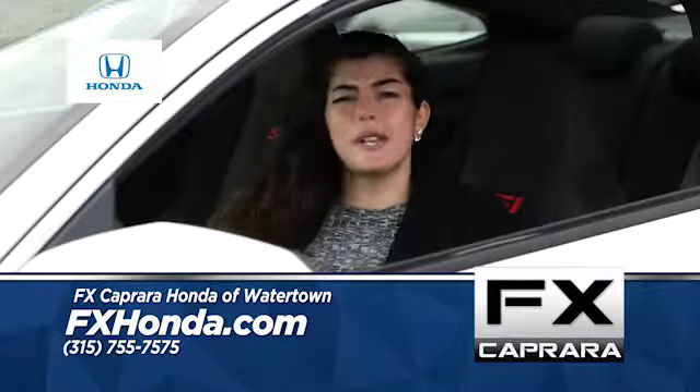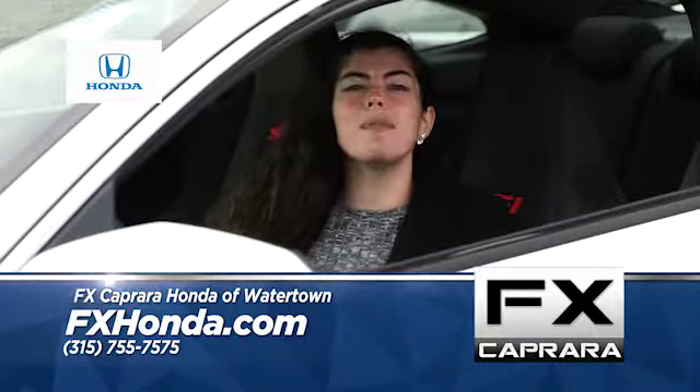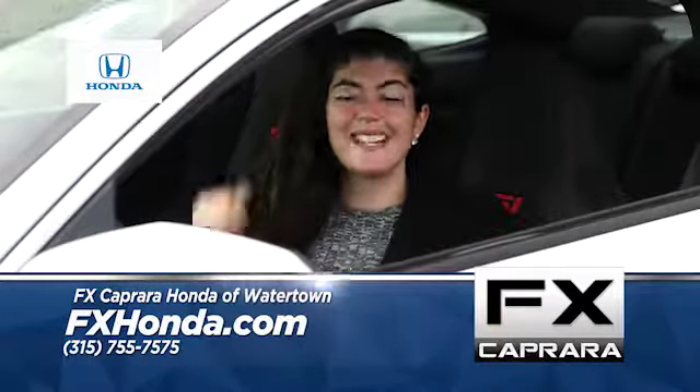And remember, we always want your trade-in right here at FX Capra Honda. So come and pick out the Honda of your dreams. Go Team Honda!